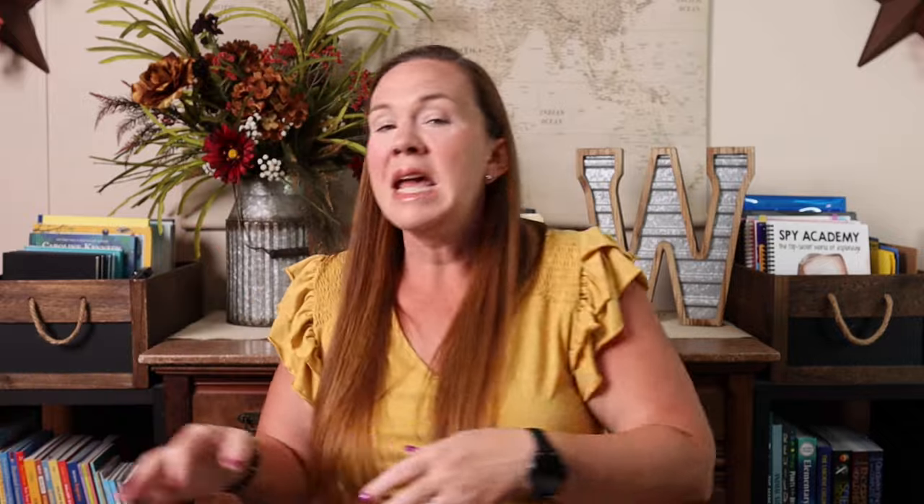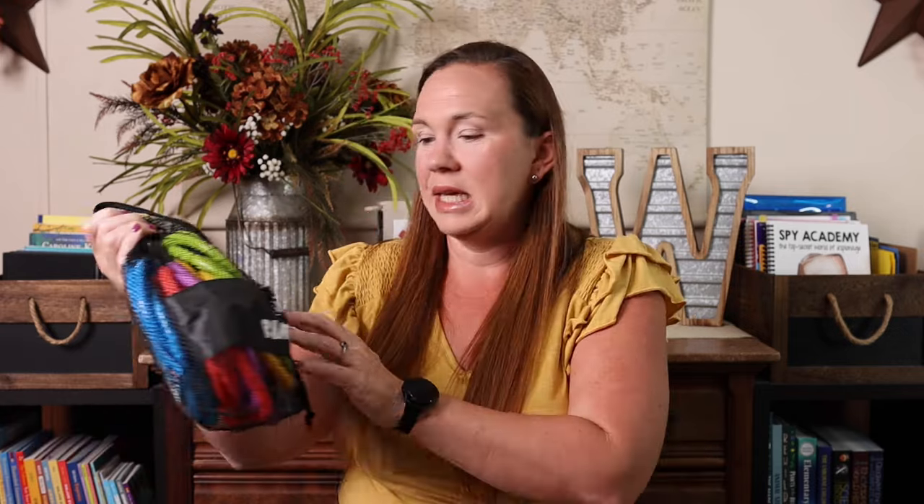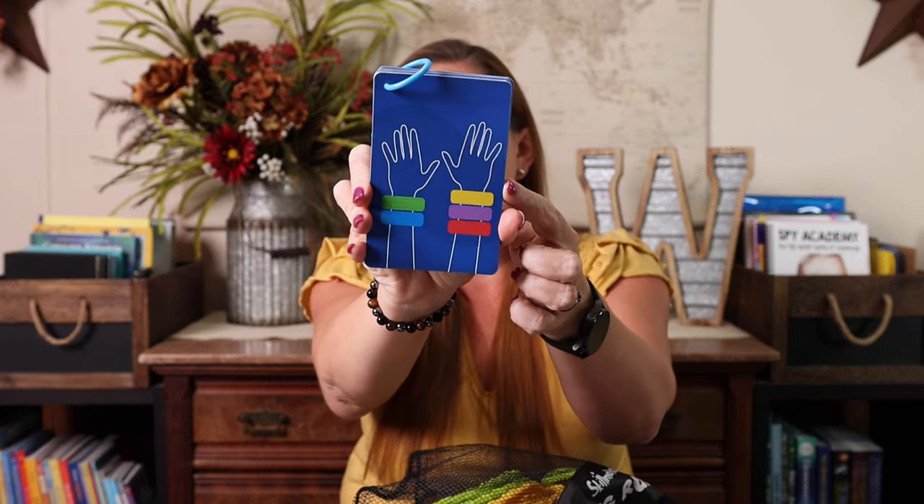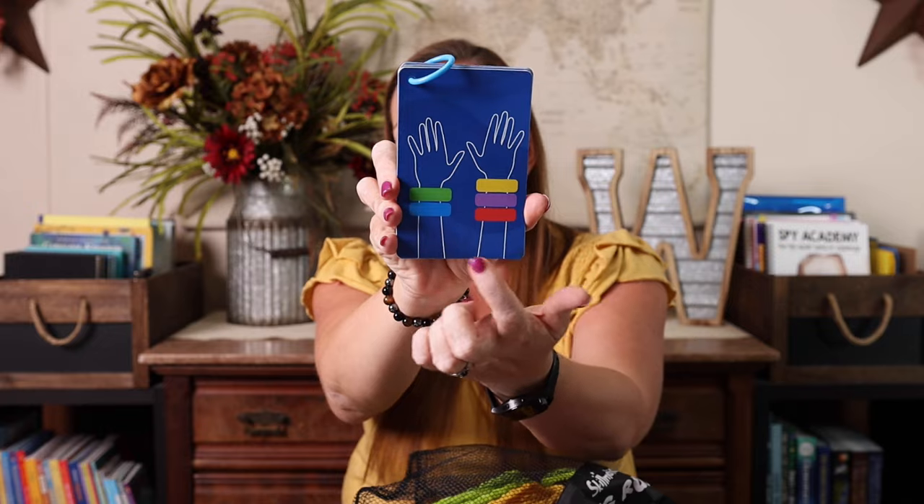I also got some games and activities for us to enjoy in the pool because we love pool schooling. It is Florida — you cannot be outside unless you are in water. The first one is this ring rush game. We actually already played this past weekend and had a blast with it. It includes 20 different rings — you throw them into the pool and then you race to basically create whatever's on this card, so you'd have to have these on one hand and these on the other, and whoever does that first gets a point. Whoever gets to five points first is the winner.